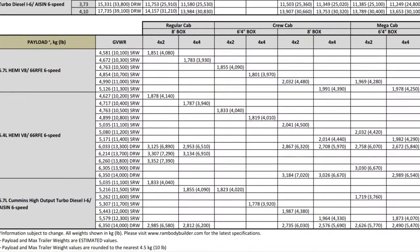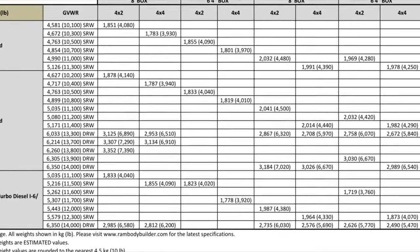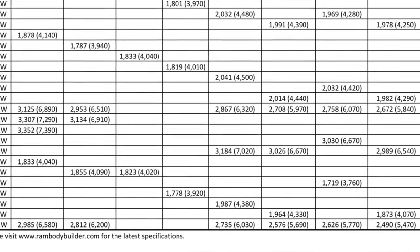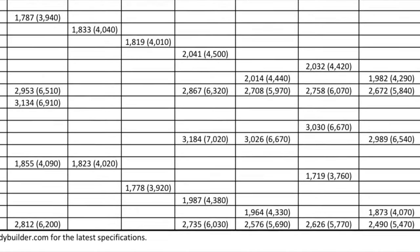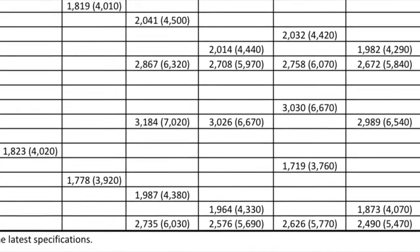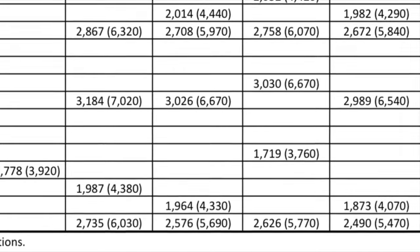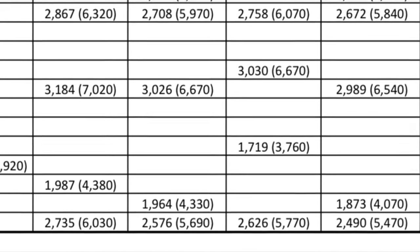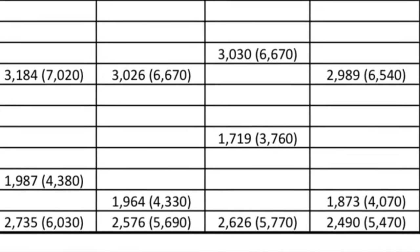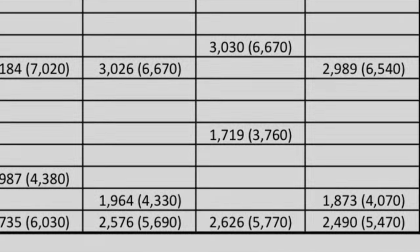The first question we need to answer is: were they overloaded? This is the payload capacity for a 3500 Ram with the Cummins — it's 5,470 pounds for the dual rear wheel trucks. This is the only capacity listed, and it includes everything in the bed as well as any gear and additional passengers inside the vehicle. That's not just payload in the bed. So the next question is: what they had in the bed — was it over that?